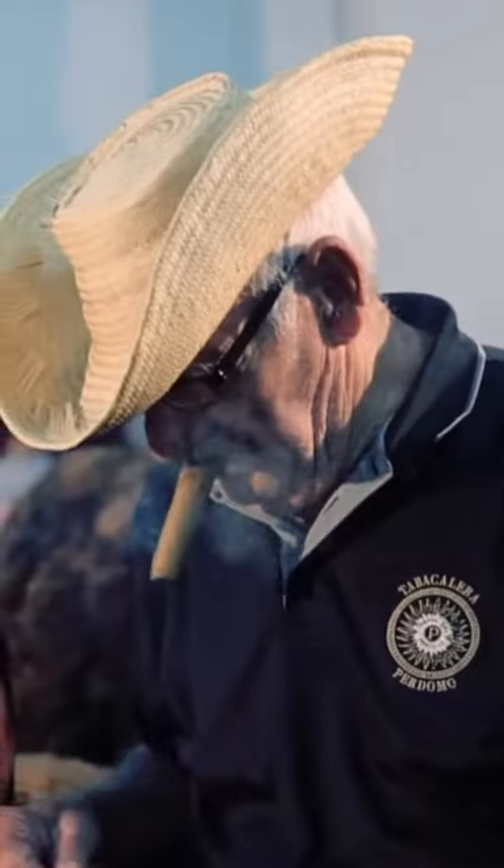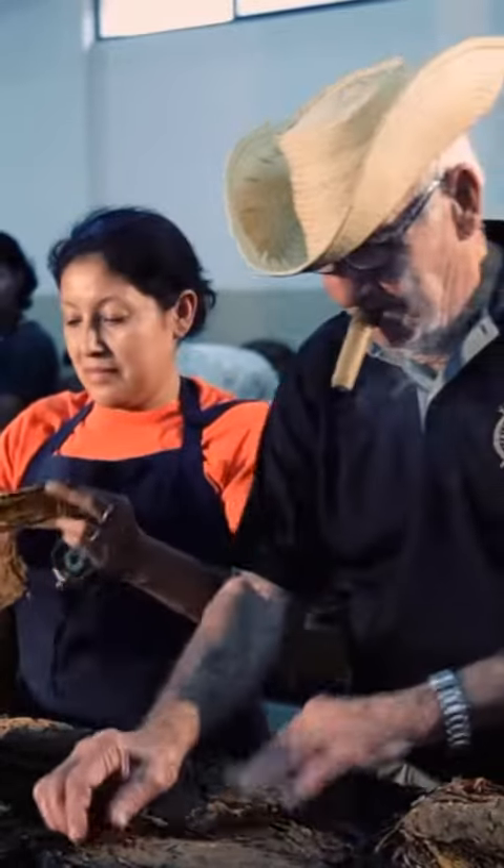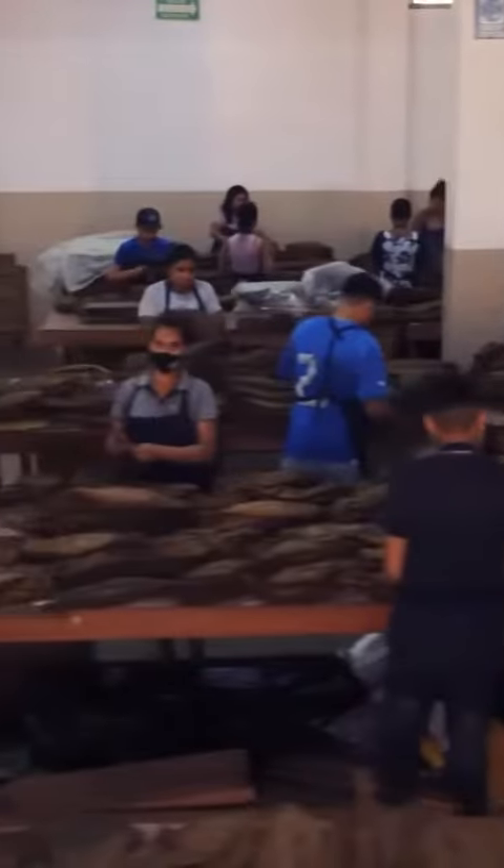Hope you enjoyed this segment. This is a very important aspect of tobacco — sorting and selecting the tobaccos by size, width, and texture, and getting them ready where they're going to be filler, binder, and wrapper. And this installation here does all those jobs and they do a wonderful job. Thank you.